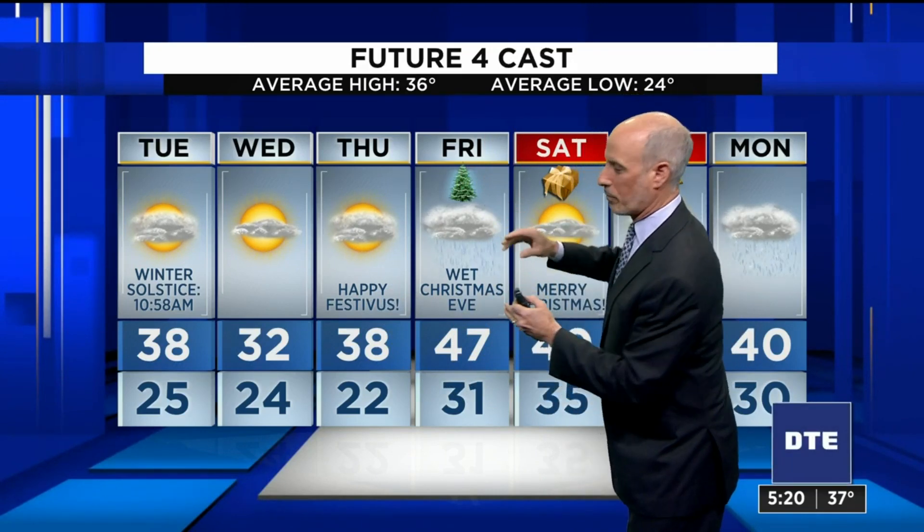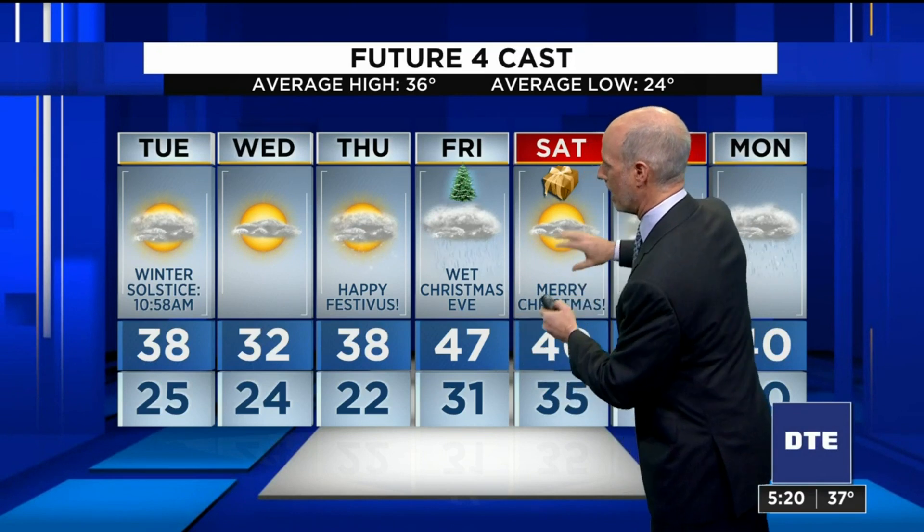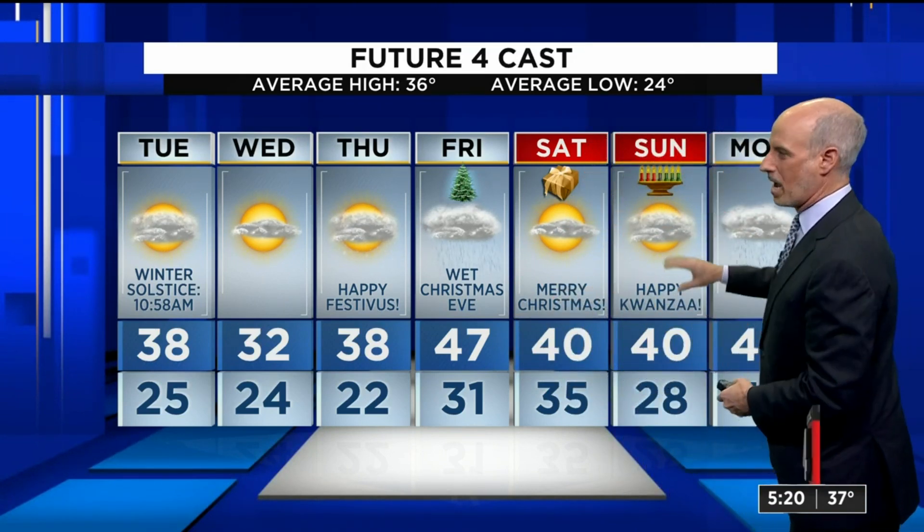Thursday, there could be a snowflake — we have a warm front coming through. But happy Festivus, by the way. On Friday, we'll start the day dry, but then a pretty solid area of rain comes in for Christmas Eve. So if people are driving on Christmas Eve, they're going to deal with that. Christmas Day is breezy but dry. And for the start of Kwanzaa on Sunday, a dry day as well.